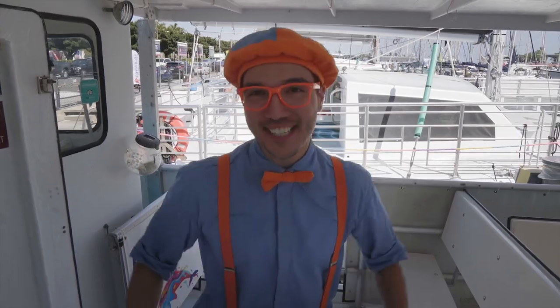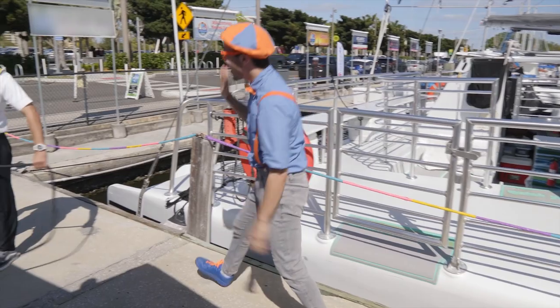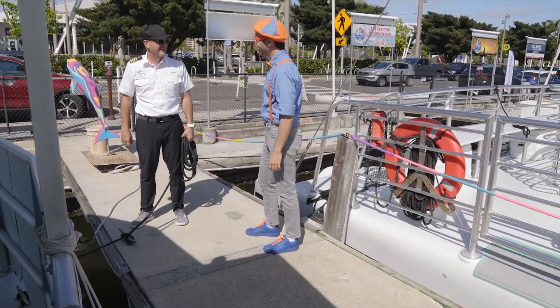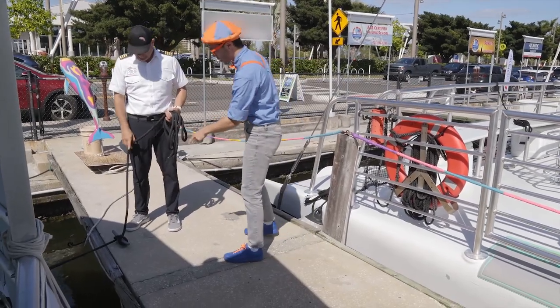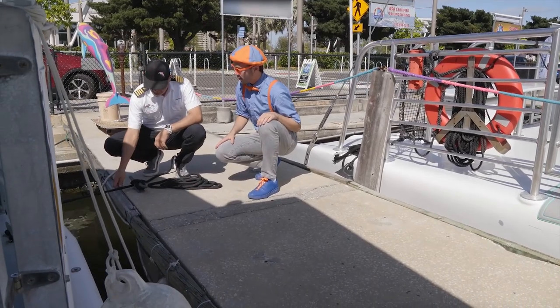Let's go help Captain Christian undock the boat! We're getting ready to untie all the dock lines and head out into the bay. I am so excited to see some real dolphins! What's this right here? That's a cleat — any knot that's tied properly will be able to come undone no matter how much pressure's on it.